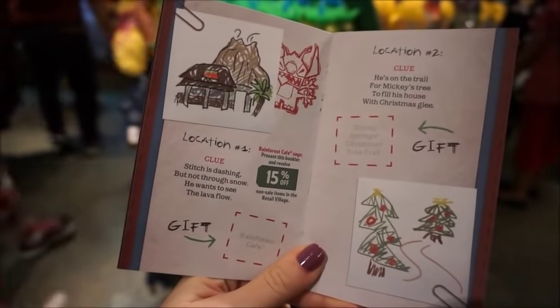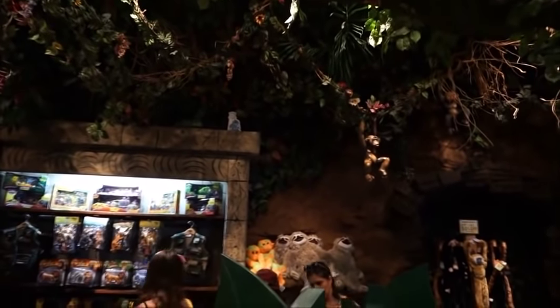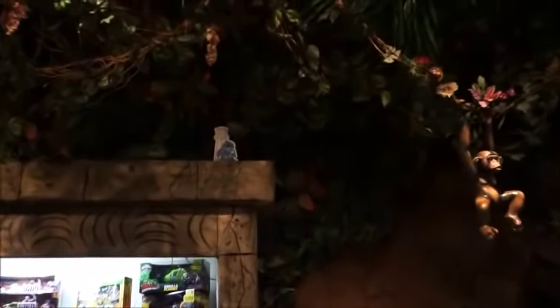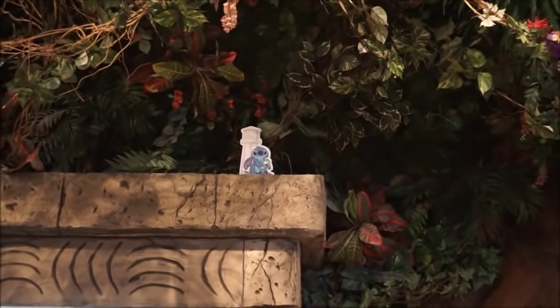Stitch's dashing but not through snow — he wants to see where the lava flows. And inside the Rainforest Cafe gift shop, at the top of this display you can see Stitch, but it looks like a water tower.